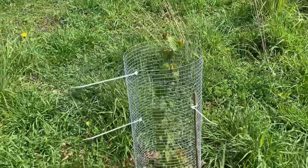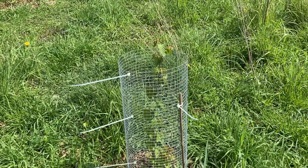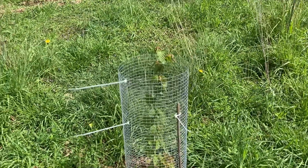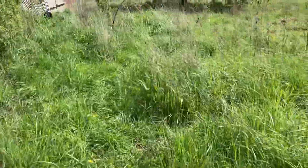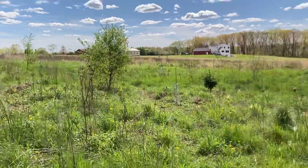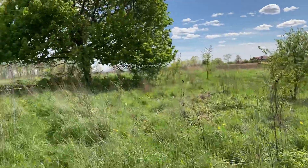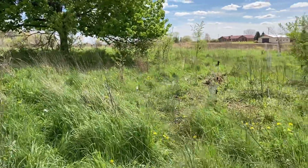Here is one of the hazelnuts I have planted out. We have lots of different things in our beginning food forests. Some are just seedlings, and we have a few older plantings — hazelnuts, chestnuts, walnuts, and different kinds of apples.